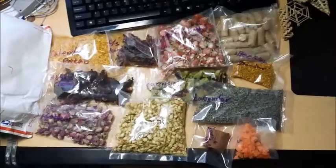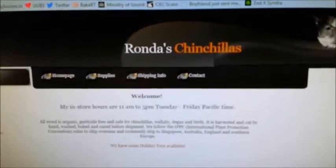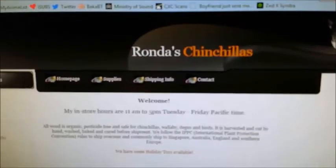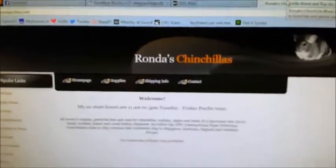Hello everyone, Kathy here, and boy do we have a huge package today. As usual, I have another package from Radha's Chinchillas. This is like my third package from her because her customer service is amazing, her shipping is really fast, and I love all of her variety of things.